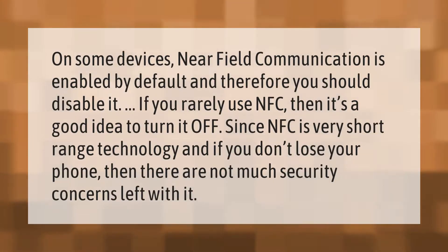On some devices, near field communication is enabled by default, and therefore you should disable it if you rarely use it. It's a good idea to turn it off. Since NFC is very short-range technology, if you don't lose your phone, there are not many security concerns left with it.